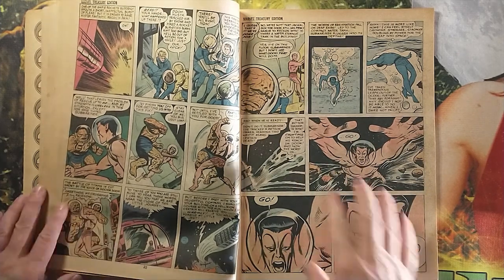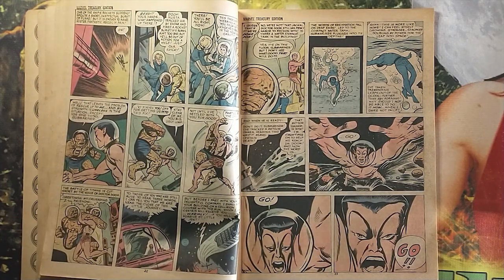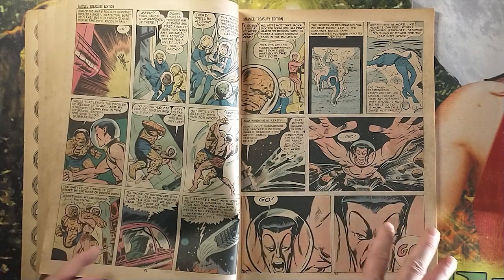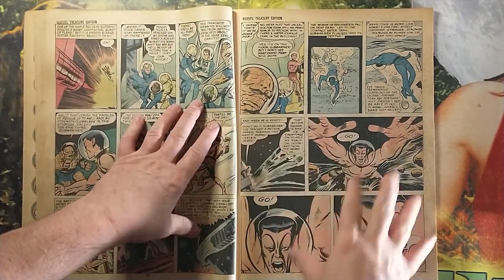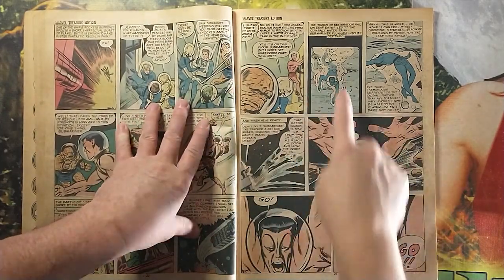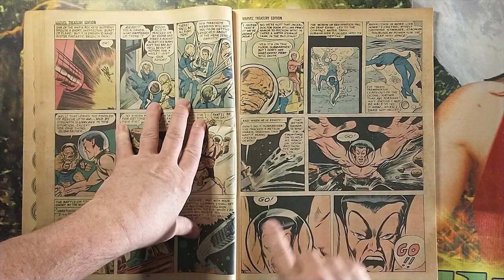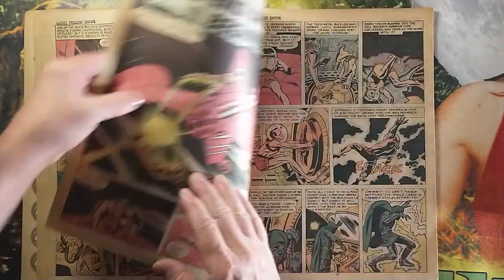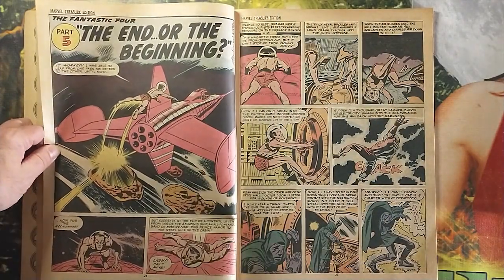I have such vivid memories of reading all of this — I can still visualize this entire story. A lot of these moments where Kirby uses that psychic energy on his page to tell his story. You see the way that Namor grows bigger and bigger, just commanding the page — it's all about him, all about his power. And that's what he has to use to catch up to Dr. Doom.